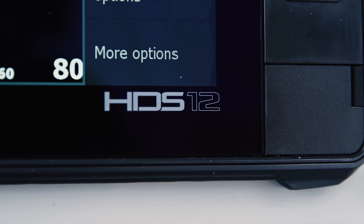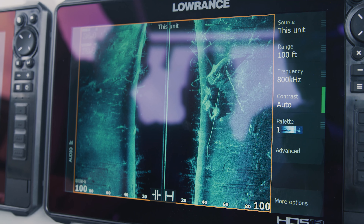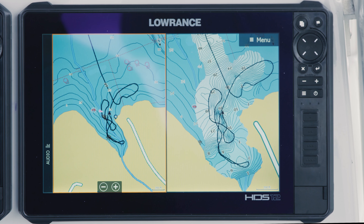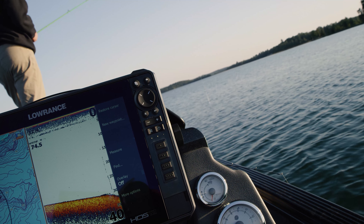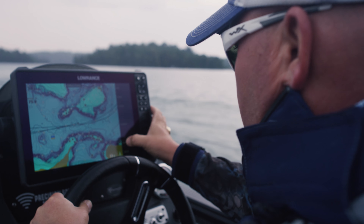Sleek new design with easy control. The clearest images underwater with uncompromising range. Live mapping from the touch screen. View notifications, video, even Google Maps on screen.